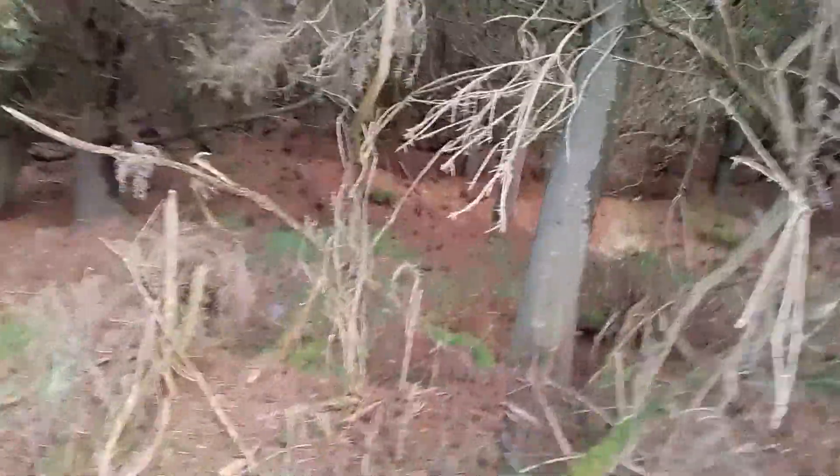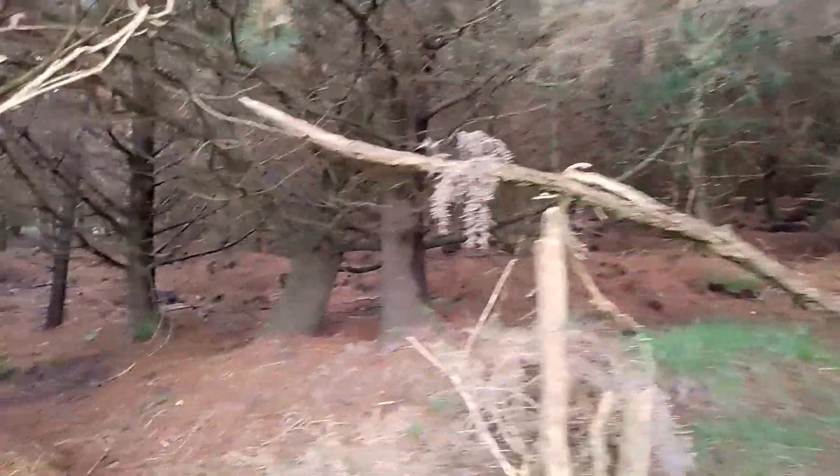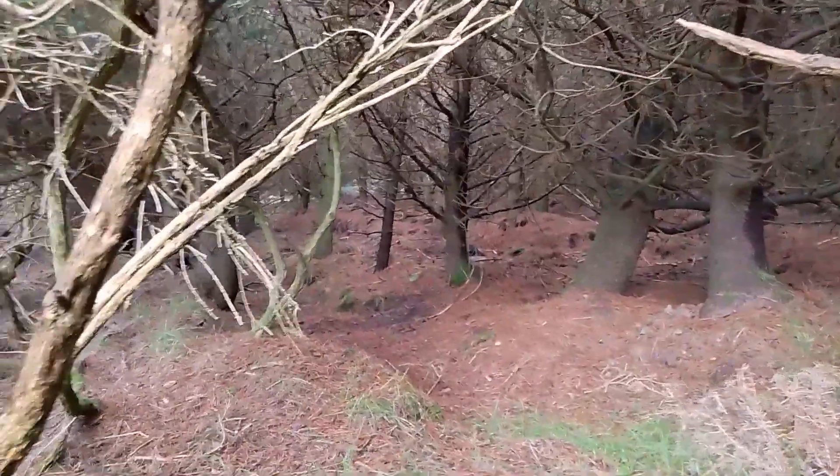I'll show you the kind of forestry we'll continue with here — very, very dense.